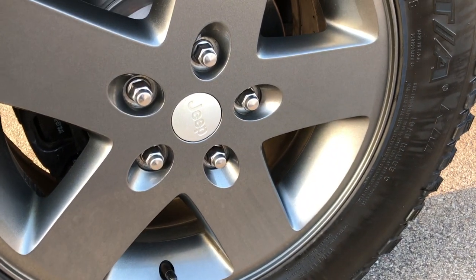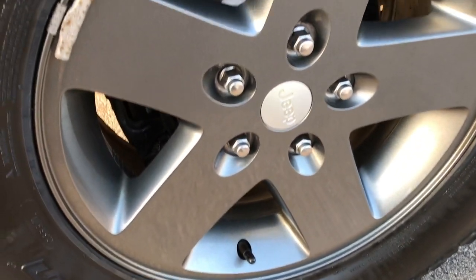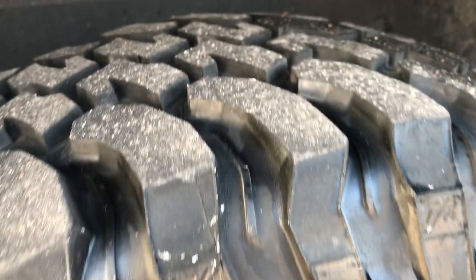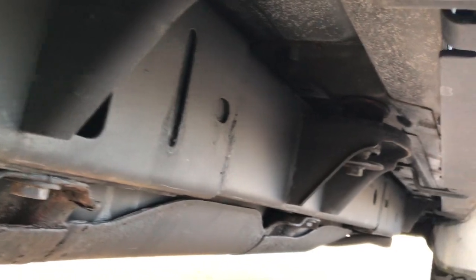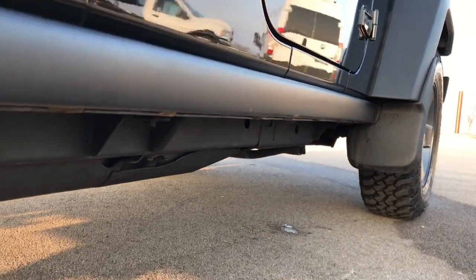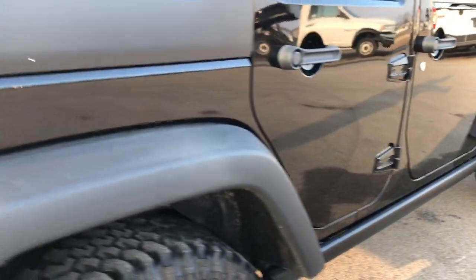The back rim is in excellent shape — I didn't see any scuffs or scrapes on that. Looks like the back brakes are brand new on this Wrangler and the back tires look like they have about 50 to 60% of the tread left. The frame and underbody are very clean on this ride. It does have the rock rails on it, which is part of the Rubicon package.